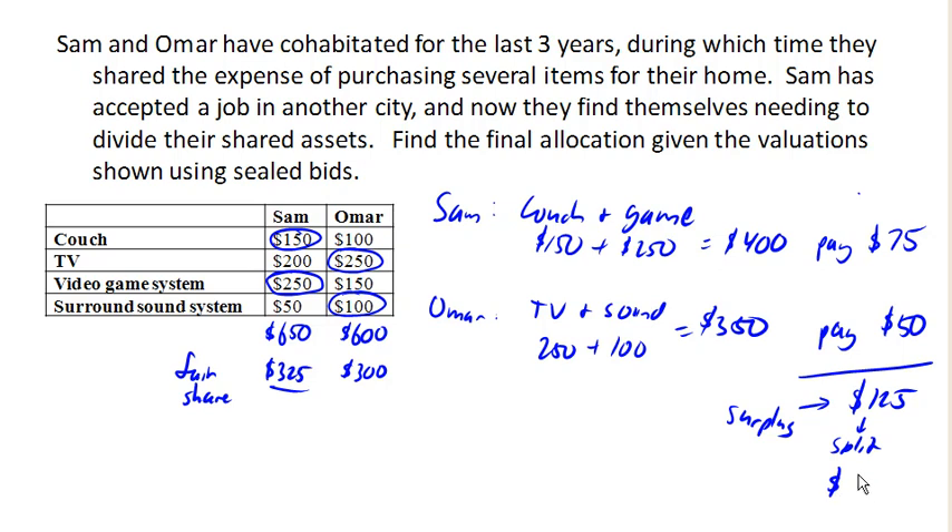In the end, Sam is going to pay $75 but get $62.50 back, so Sam ends up having to pay $12.50. Meanwhile, Omar paid $50 and got $62.50 back from the surplus, so Omar is going to receive $12.50. Notice that these balance out — Sam ends up paying $12.50 to Omar. Both feel like they've gotten more than their fair share.